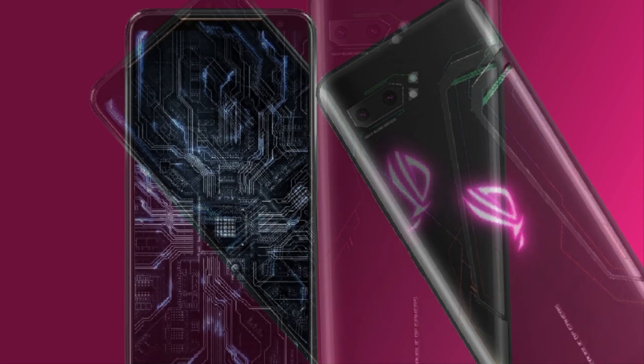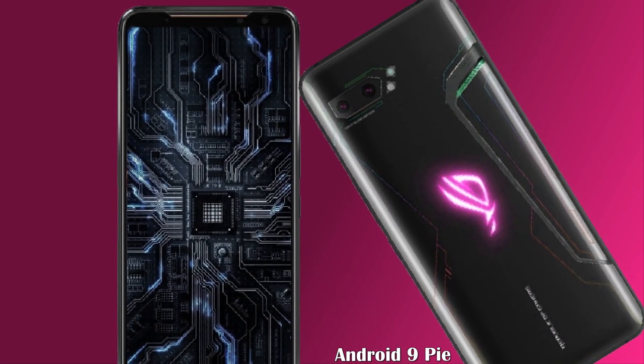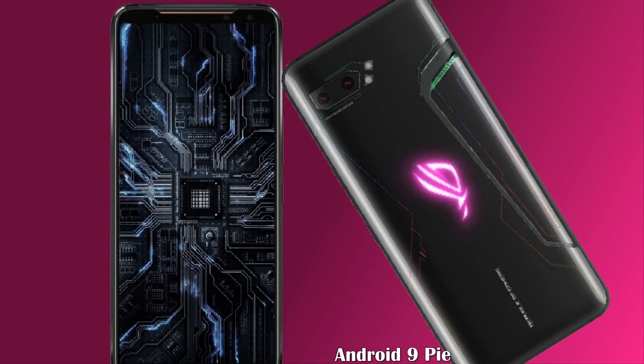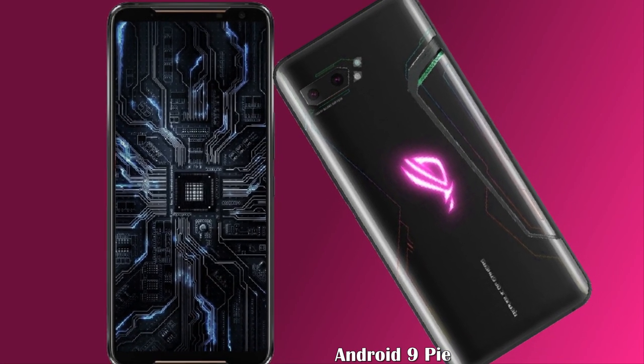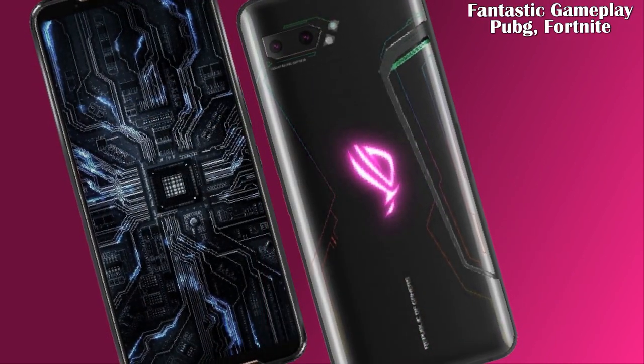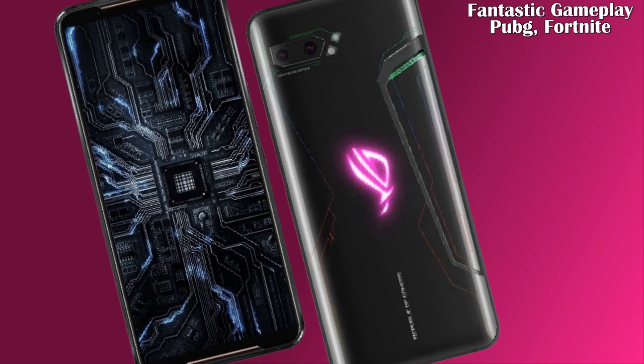The ASUS ROG Phone 3 features a 6,000 milliamp-hour battery capacity with fast charging capability and a 120Hz screen refresh rate. It will contain multiple accessories to enhance gameplay and runs Android 9 Pie with the ROG UI interface.